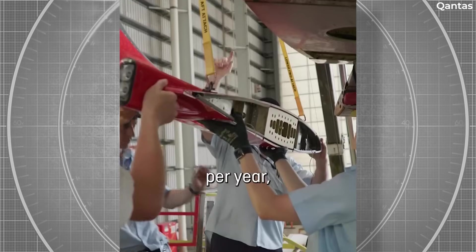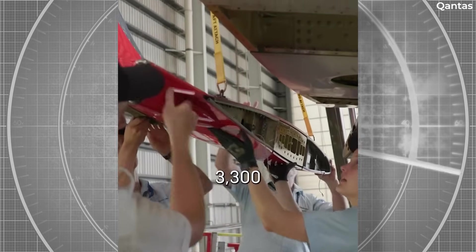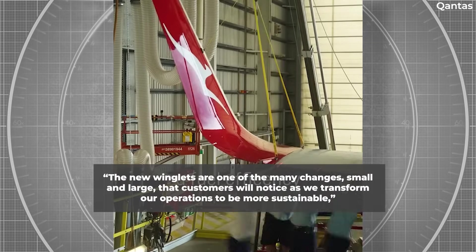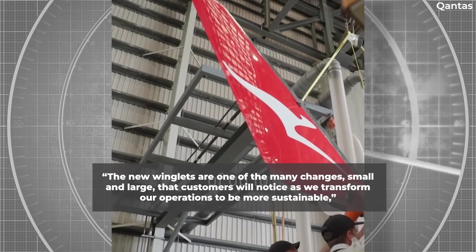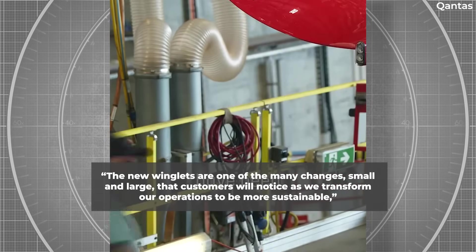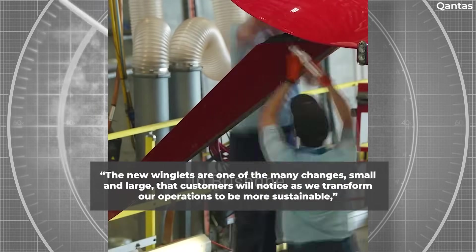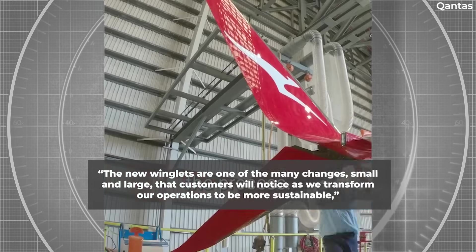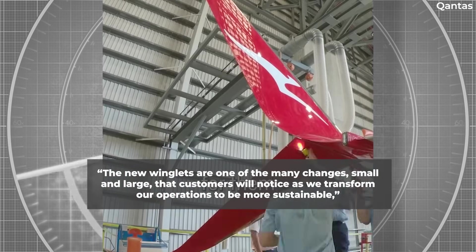Once completed, Qantas expects that as much as 8,000 tonnes of CO2 emissions will be saved. "The new winglets are one of the many changes, small and large, that customers will notice as we transform our operations to be more sustainable," said Andrew Parker, Qantas's chief sustainability officer, to Flight Global.